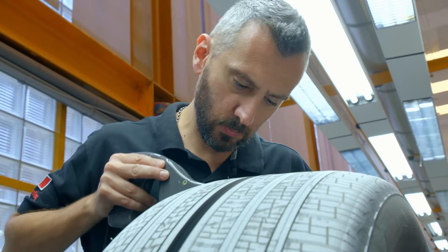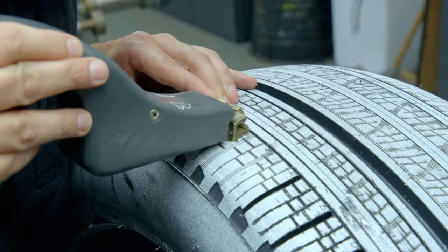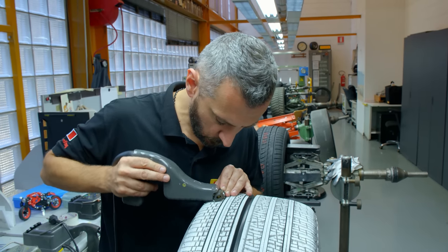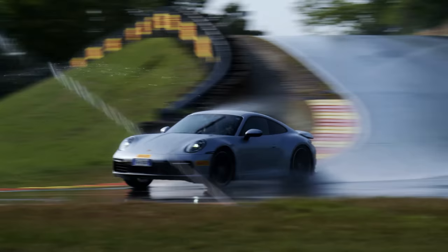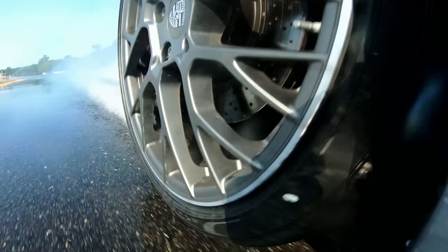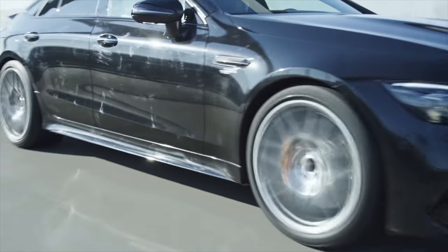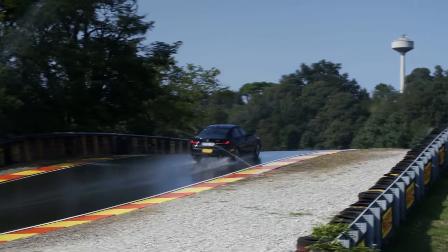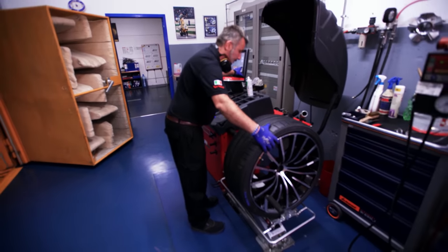The advantage of the handmade prototypes is that developers can change the tread design more quickly following initial testing results — for instance, if it turns out to be too loud. The tread pattern also influences noise: as a rule, the more aggressive the tread pattern, the more noise it generates. The research team attempts to optimize this aspect as well, because a significant component of traffic noise is caused by the tires.